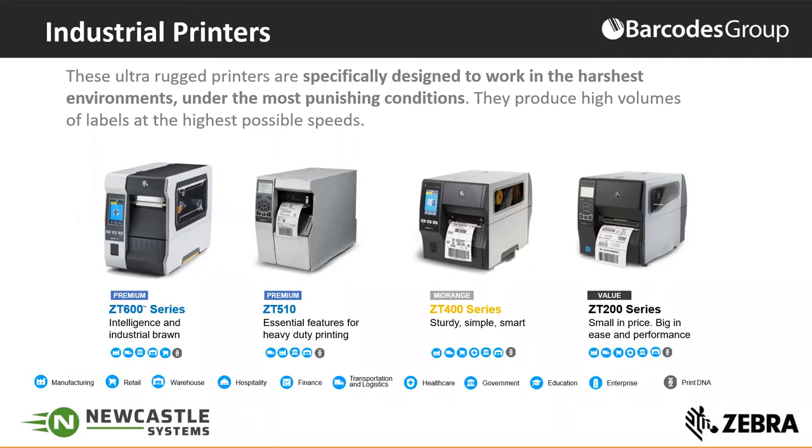Many of our customers are beginning to think about or have already instituted RFID capabilities in their operations. Some of these printers have RFID capabilities — specifically the ZT600 and the ZT400 — and the ZT400 series also offers on-metal RFID tagging. So if you need to tag and track assets like carts, you could use this printer to print and encode on-metal RFID tags for those carts. We are also now offering color touch displays on the ZT600 and the ZT400.